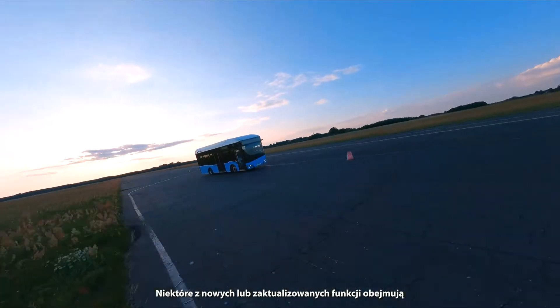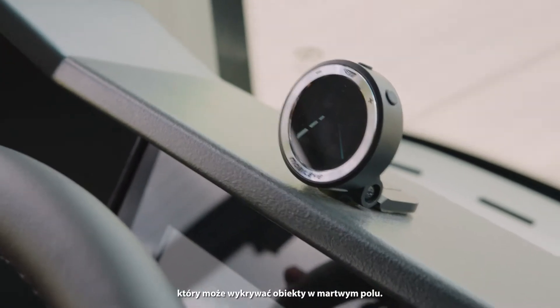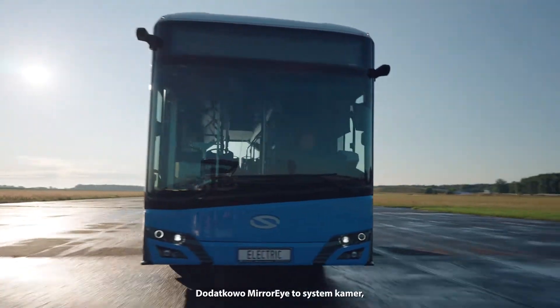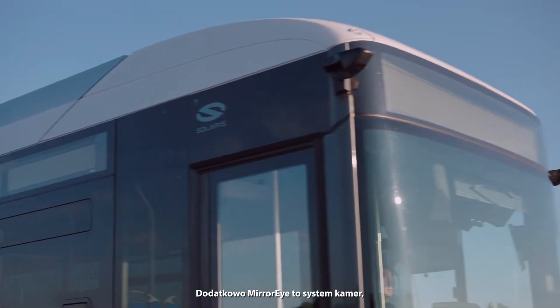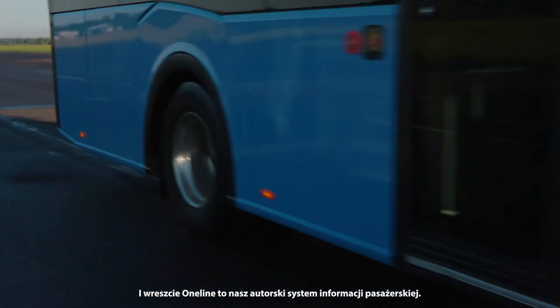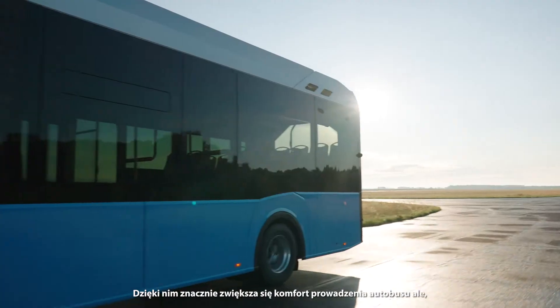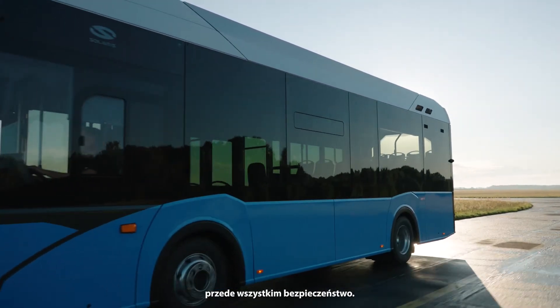Some of the new or updated features include Mobile Eye Shield Plus, which can detect objects in the blind spot. Additionally, Mirror Eye is a camera system that replaces side view mirrors. And finally, One Line is our original passenger information system. These features increase safety and improve comfort all around.